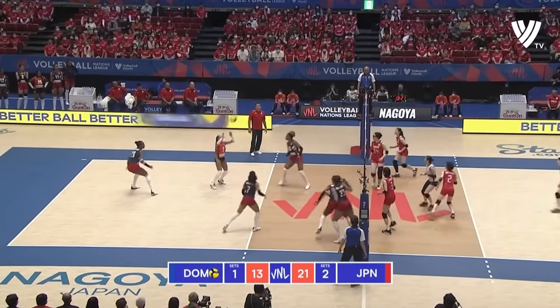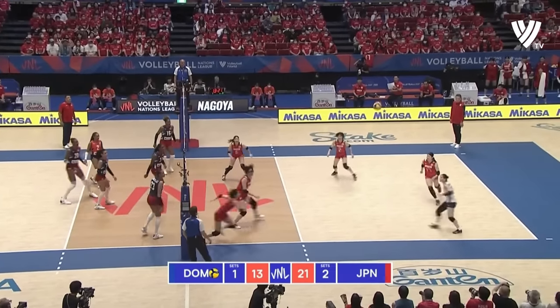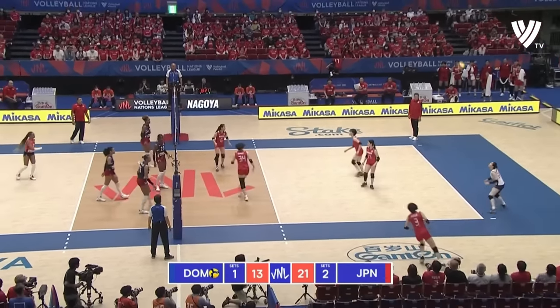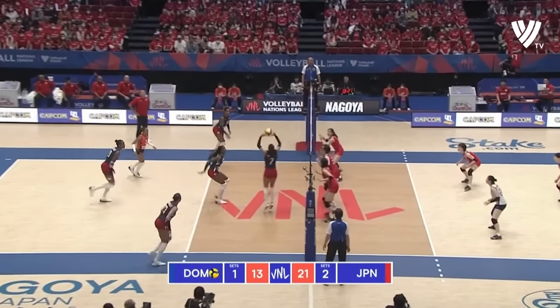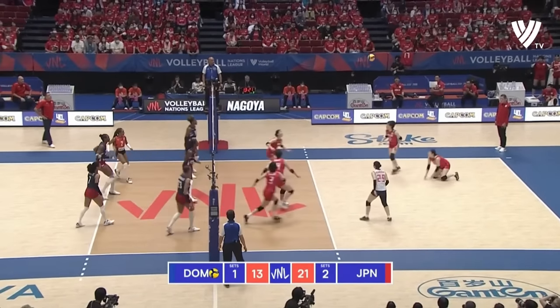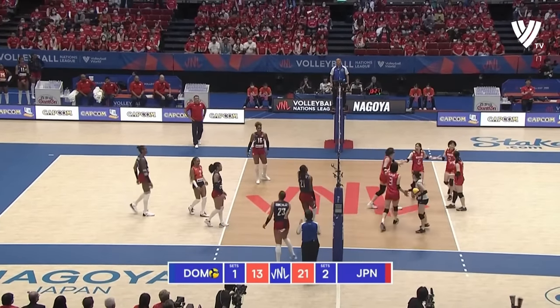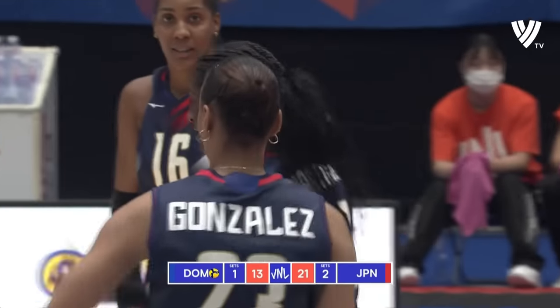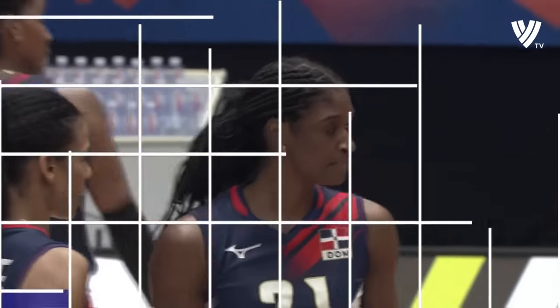Being able to help out — there's the middle through the outside. What a touch that is. Free ball Dominican Republic — three front court attackers plus pipe. And that's magnificent Koga, goes block out, frustrates the Dominican Republic, and puts them to within three now.